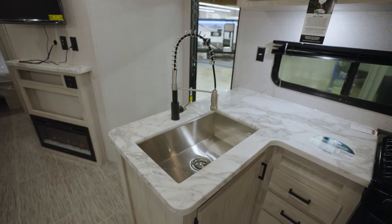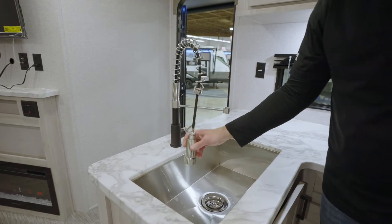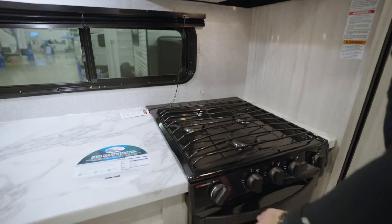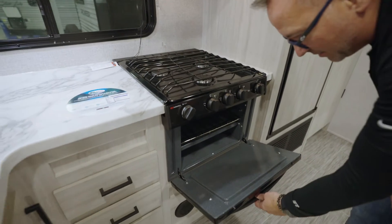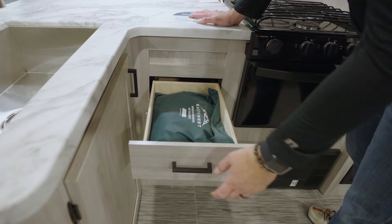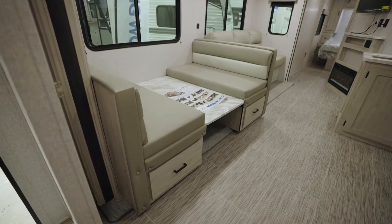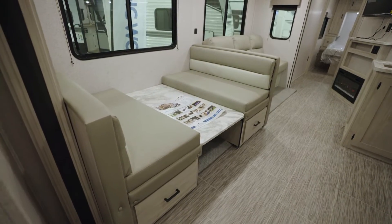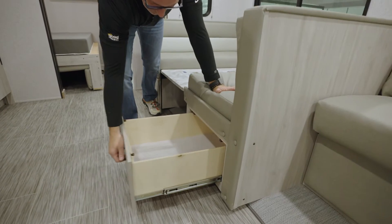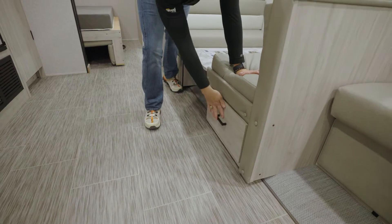On the campsite side is your L-shaped kitchen featuring an oversized undermounted stainless steel sink with a high-rise sprayer faucet, oversized windows so you can check on the kids while they're playing, plus a three-burner cooktop, oven, microwave, and solid drawers with full-extension ball bearing slides. On the off-camp side, you've got an oversized 48-inch dinette, much bigger than what you'd find in RVs at this price point.